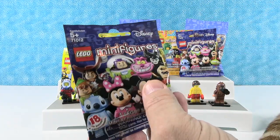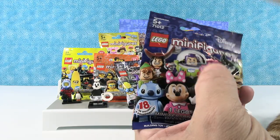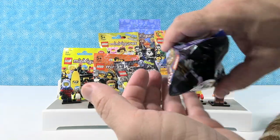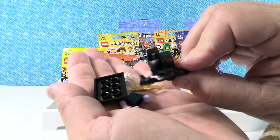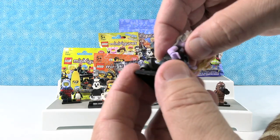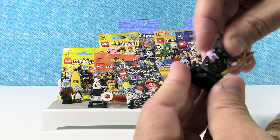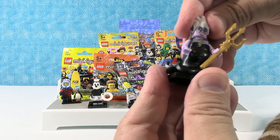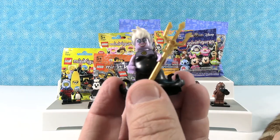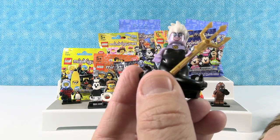I'm going to want Maleficent, but if I've got to pick somebody that goes with a samurai guy — Captain Hook. I did not get either of those. Instead I have Ursula, which is awesome. This is one of my favorite minifigures ever. I love the bottom of this with the big Ursula bottom. She came in half — there she is. Totally awesome. She's got King Triton's Trident. All she has to do now is get to a certain location on the board and she wins the game. "You poor unfortunate souls."